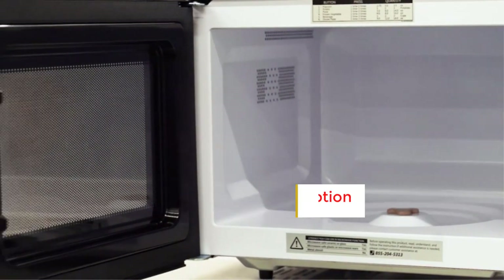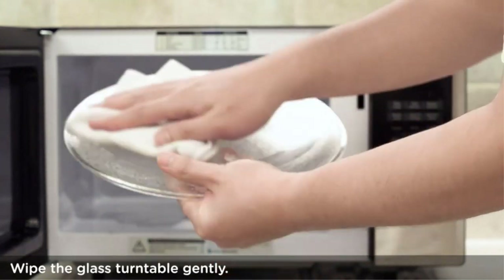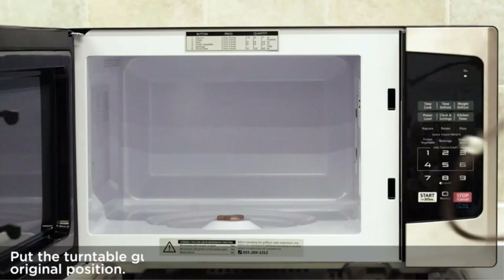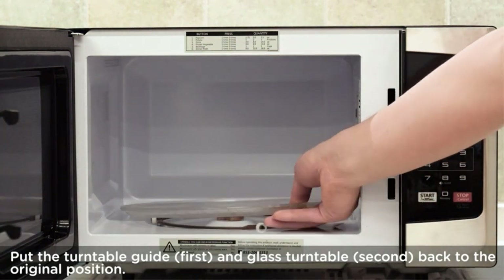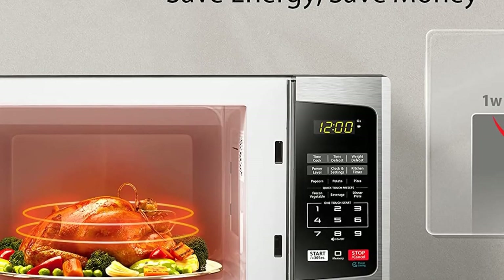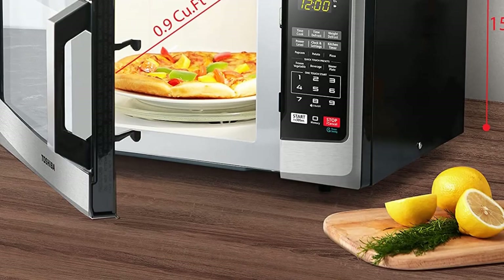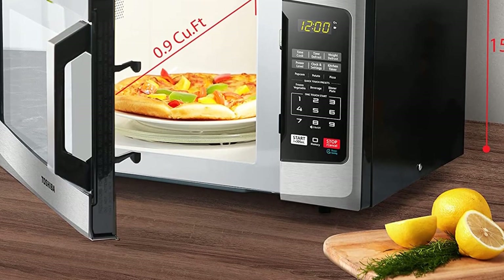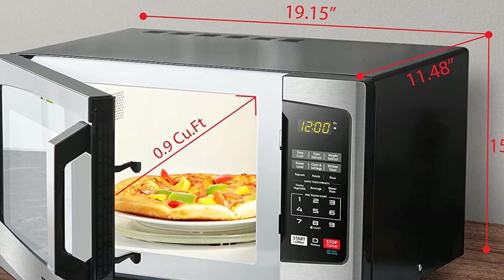You won't find lots of fancy features here — no voice control or sensors to precisely determine the setting and time. But there are some nice touches for convenience, such as express cooking. Press any of the buttons from 1 through 6 and then start, and you will get 1 to 6 minutes of microwaving. Toshiba has even included a mute option to prevent the device from beeping, so you can sneak a late dinner in without anyone noticing.